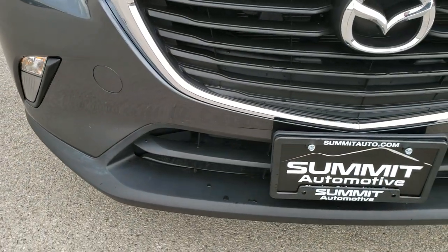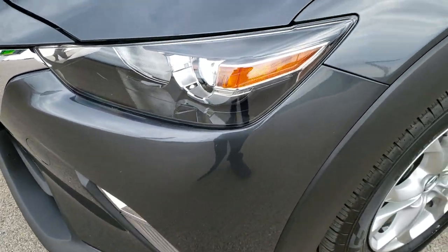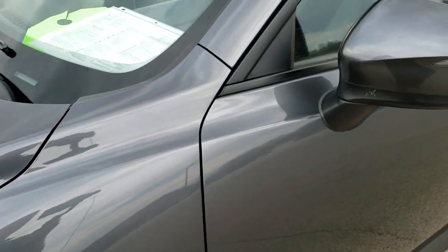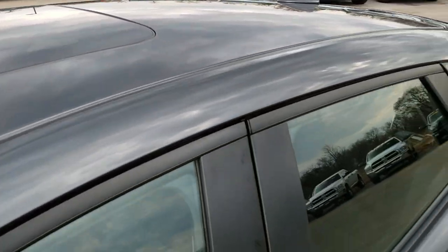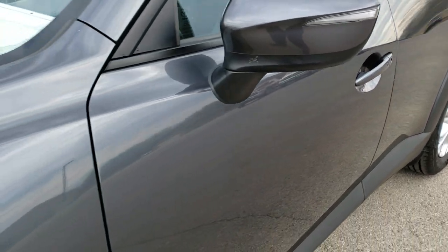This vehicle has the 2.0 liter 4-cylinder motor with Sky Active Technology, which pumps out 146 horsepower. Meteor Gray Mica is the color. We shoot all of our videos in 1080p, so if you have HD capabilities on your computer, tablet, or smartphone, turn them on right now — it's like you're right here looking at the vehicle with me.